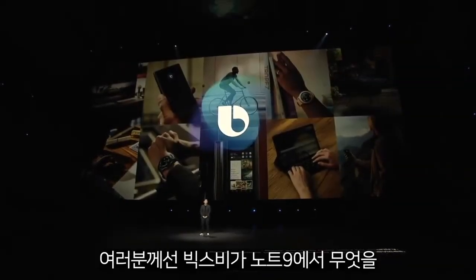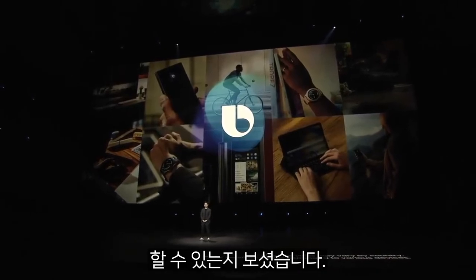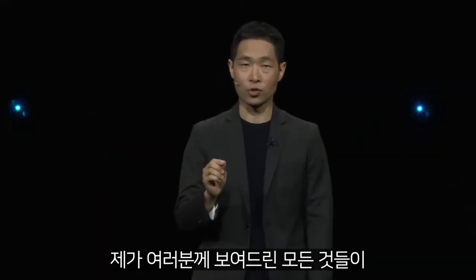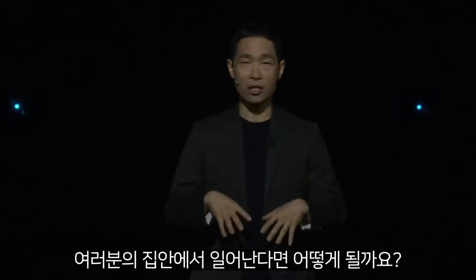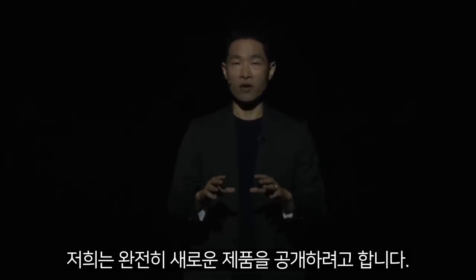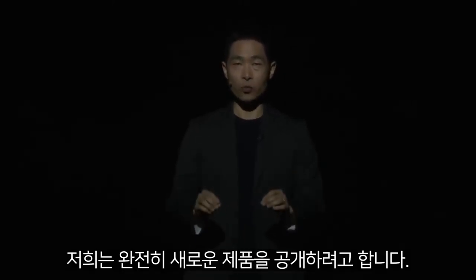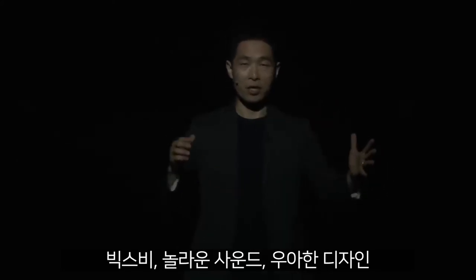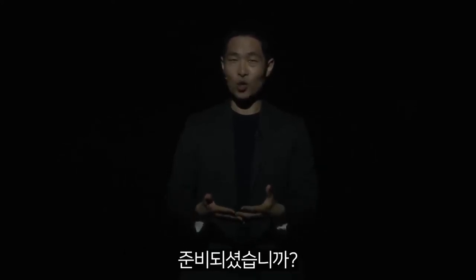So far, you've seen what Bixby can do on Note 9. But what if everything I just showed you was brought inside your home? Well, today, for the first time, we are unveiling a brand new product that brings together Bixby, amazing sound and elegant design. Are you ready?